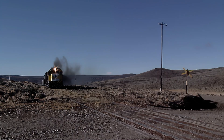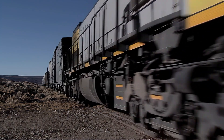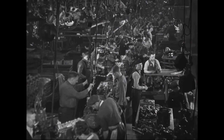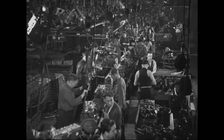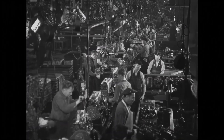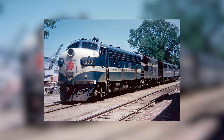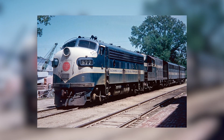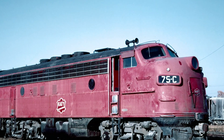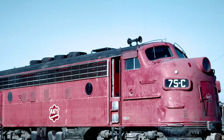By the time the first post-war GP locomotives entered service, the 567 had already cemented its reputation as the engine that made diesels inevitable. But EMD didn't stop. They refined, upgraded, and expanded the design, turning a wartime workhorse into a modular power system that could fit almost any locomotive configuration imaginable. The 567B, C, and D series represented the evolution of a proven design. Each generation added subtle but crucial improvements: stronger crankcases, better cooling passages, improved injectors, and upgraded cylinder heads. The foundation never changed — two-stroke uniflow scavenging, roots-blown air, and unit injection. But the refinement was relentless.